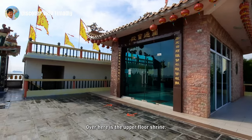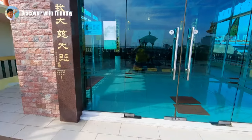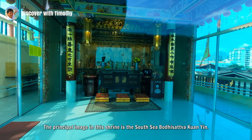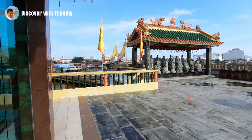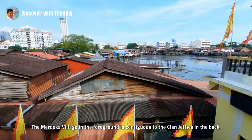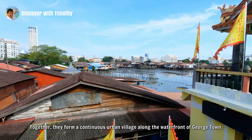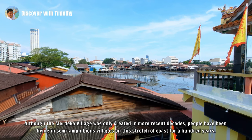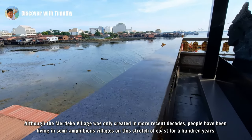Over here is the upper floor shrine — this is the shrine of the goddess of mercy. The principal image in this shrine is the South Sea Bodhisattva Guan Yin. The Merdeka village in the foreground is contiguous to the clan jetties in the back, and together they form a continuous urban village along the waterfront of Georgetown. Although the Merdeka village was only created in more recent decades, people have been living in semi-amphibious villages on this stretch of coast for a hundred years.